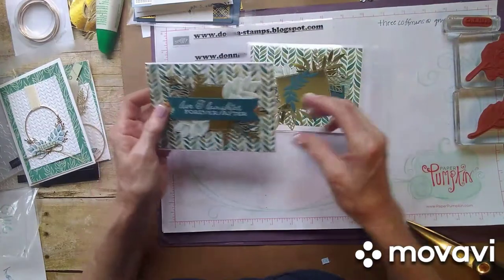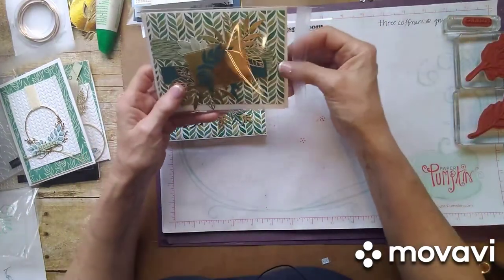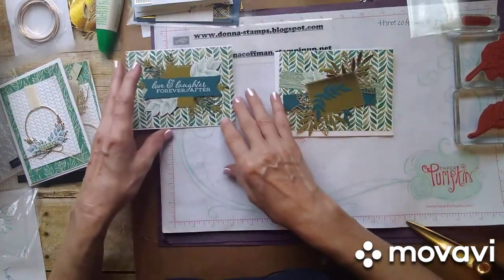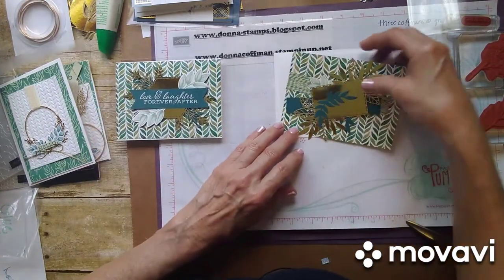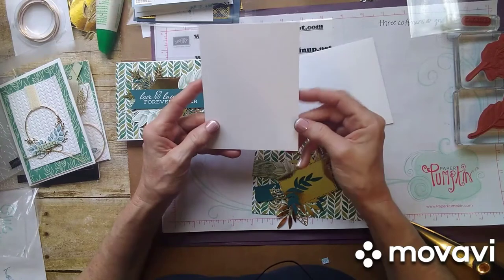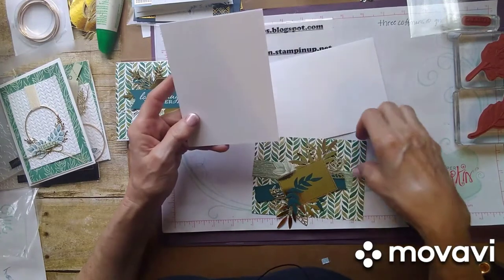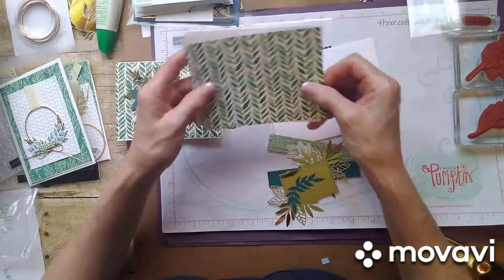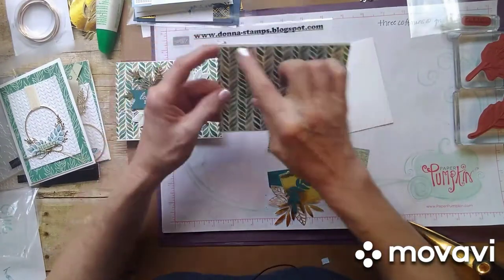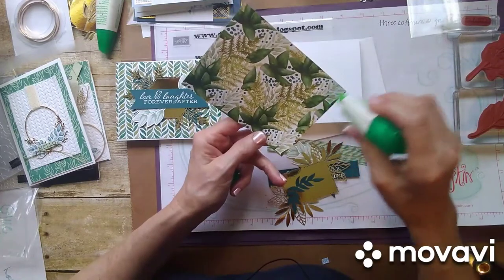I guess it could be for any other occasion maybe, but I like it. I think this would be really nice — even for a guy, the colors are really pretty. This is again from the Forever Fern Suite. I did cut my card base a little bit smaller than usual. I usually cut it at four and a quarter by five and a half, but this one I cut at four and an eighth — actually four by five and a half — and then it just leaves a little bit of reveal on the edge, which I think is nice.